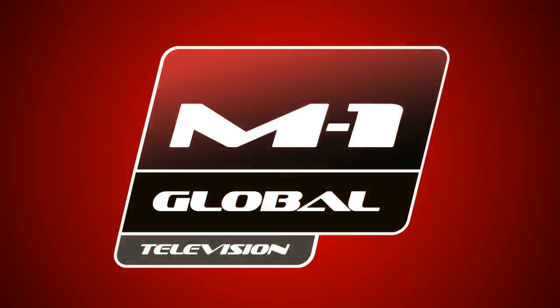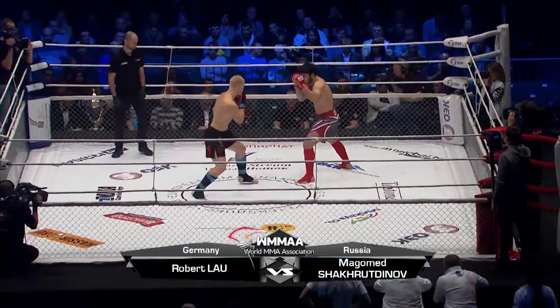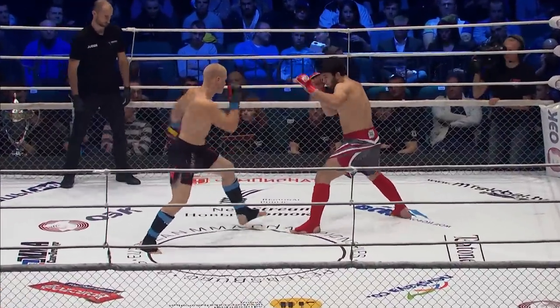M1 Global presents Robert Lau of Germany versus Magomed Sharudinov of Russia. The light heavyweight tournament final, 2016 WMMAA European Championships. The bell in round number one from St. Petersburg, Russia.